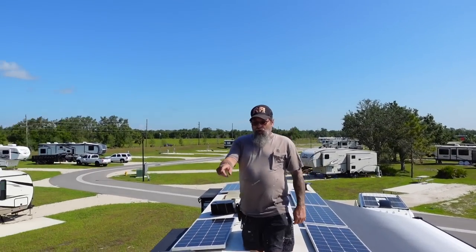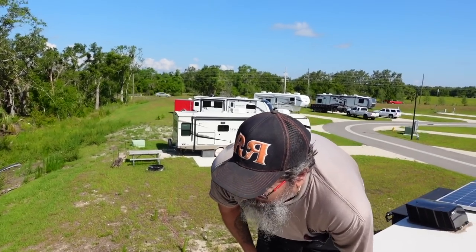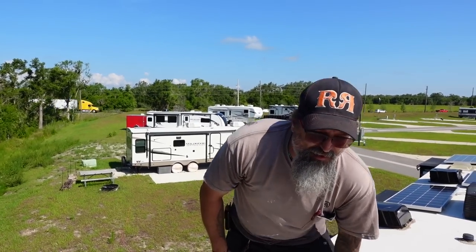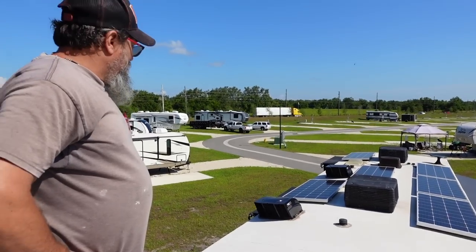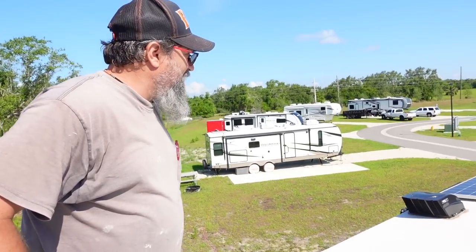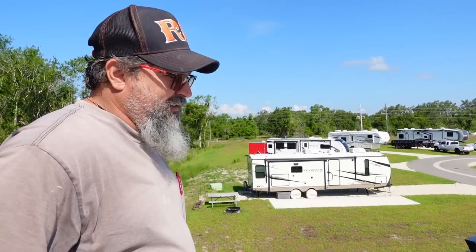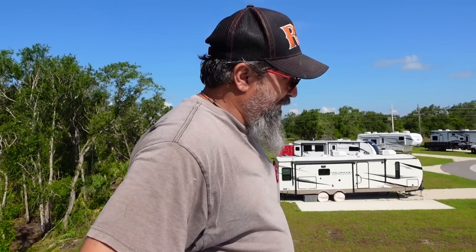I think the only thing I'd be worried about is your back corners and the front edge. It's not like you need a complete roof reseal — just a little bit will do it. Do you recommend a roof cleaning at all? It doesn't look as bad as some I've seen — it looks pretty good to me. Yeah, it's pretty good.